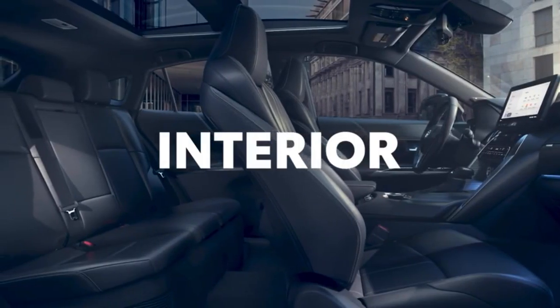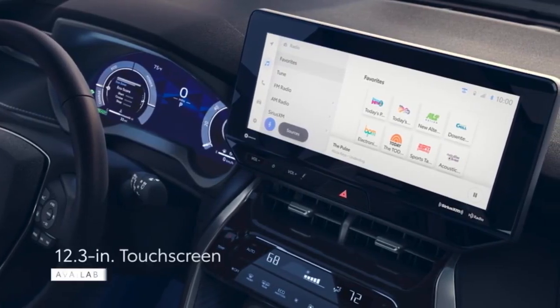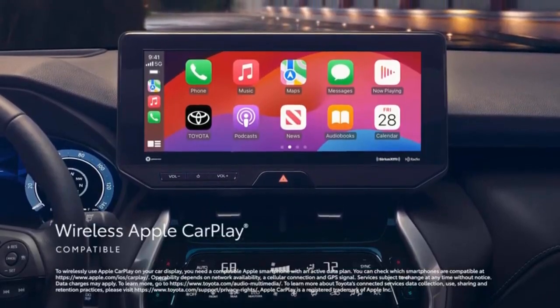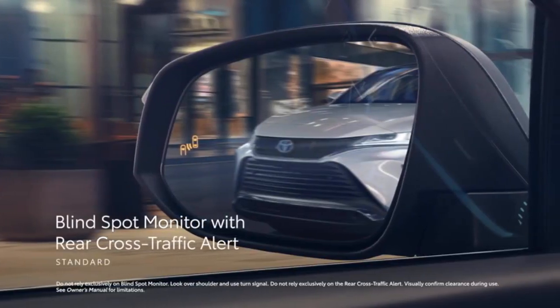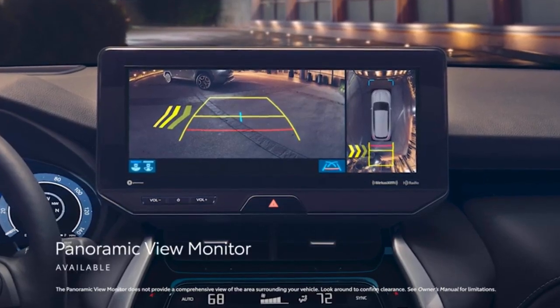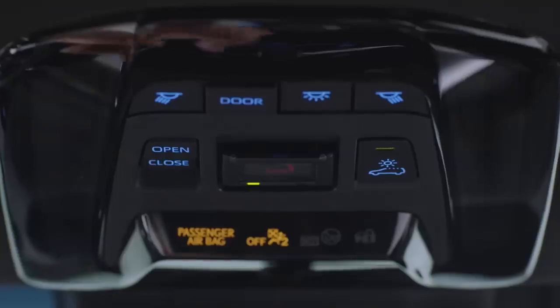is well-designed with a user-friendly infotainment system and touch-sensitive climate and radio controls. Standard features include Apple CarPlay and Android Auto, a 360-degree parking camera, and advanced driver aids like adaptive cruise control and lane centering assist. The optional electrochromic panoramic sunroof adds a touch of luxury, allowing you to switch between clear and opaque glass at the push of a button.